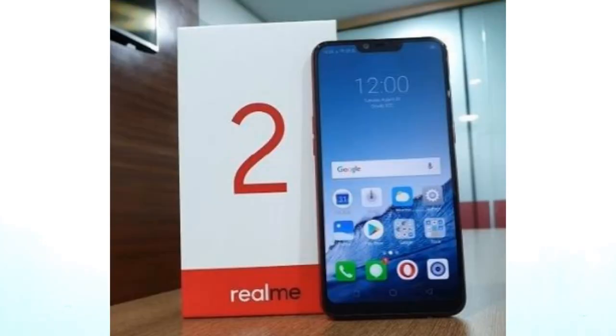Next news is about Realme 2. As we know, Realme 2 is the successor to the Realme 1. Realme 2 has launched its first sale on Flipkart today. To know the specifications of Realme 2, go to the link provided in the description.